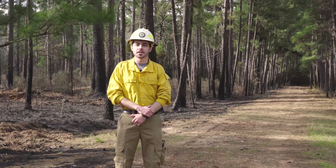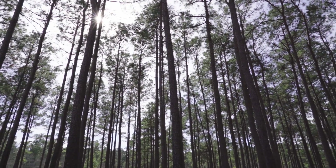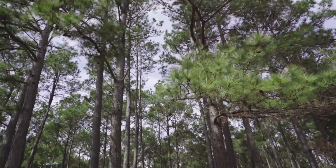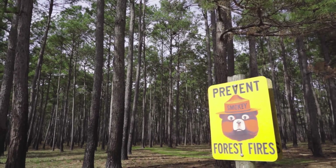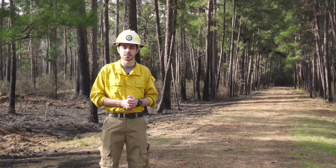Today we're out doing some prescribed burning here on the Jones State Forest. Prescribed burning is one of numerous forest management techniques we use here on the forest, and it's a really beneficial tool. It returns nutrients to the soil, it helps reduce fuel loading in the event of a large-scale wildfire, and it's also one of the most cost-effective tools and much more available to landowners in East Texas.